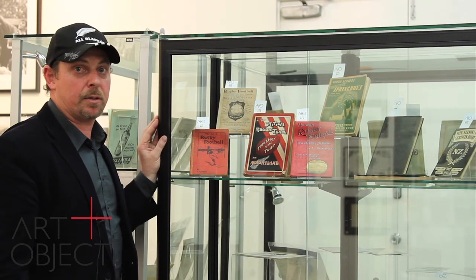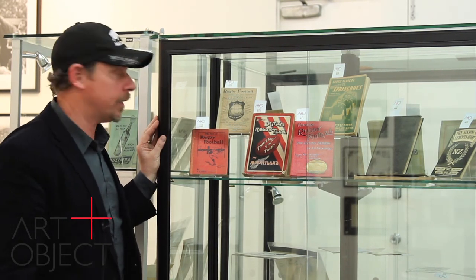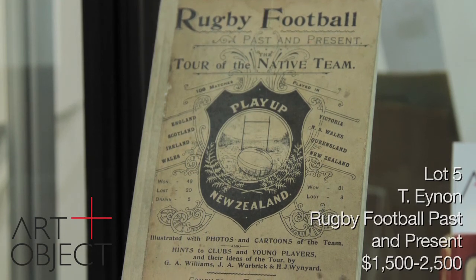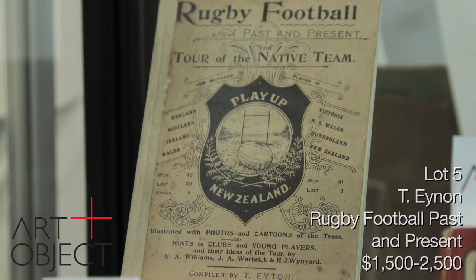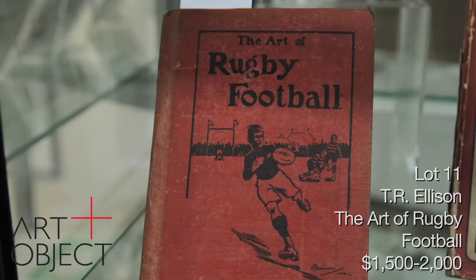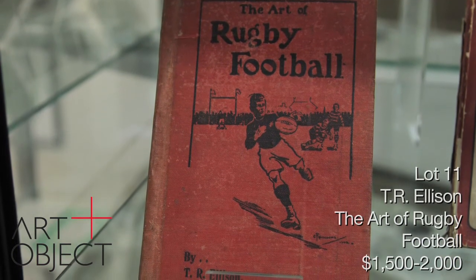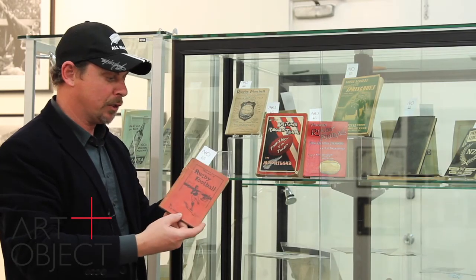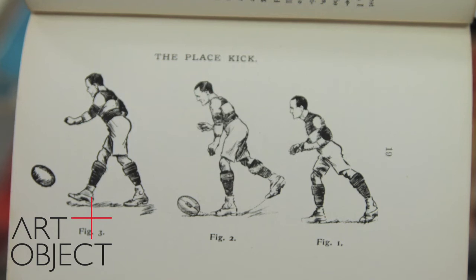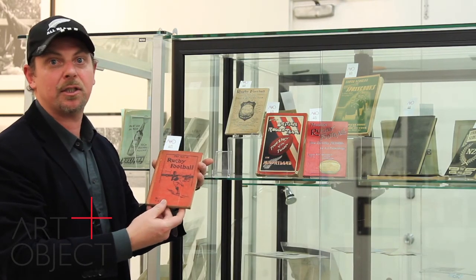One of the particular strengths of this catalogue is the book section. We have five of the ten rarest New Zealand rugby books, including one of the very earliest — from 1893 by T. Aiton, an account of the 1888 Natives tour to the UK. That is a very rare publication and one of the earliest rugby publications in New Zealand. Lot 11, 'The Art of Rugby Football' by T.R. Ellison from 1902, is something of a holy grail book for rugby collectors. It's extremely rare — I've never seen one in as good condition as this with the cover intact. It's an instructional book, one that coaches of the day would use, and in many ways one of the foundation publications of the game in New Zealand.